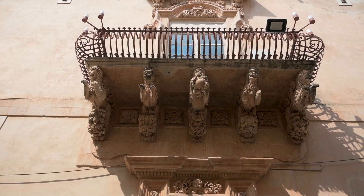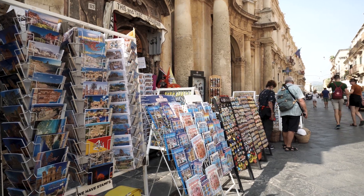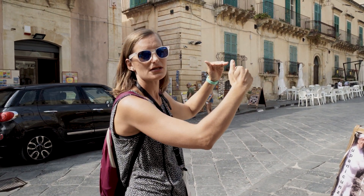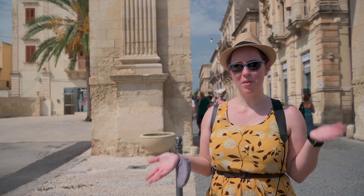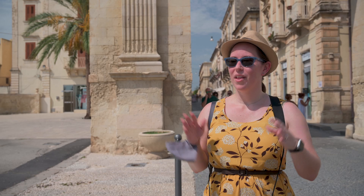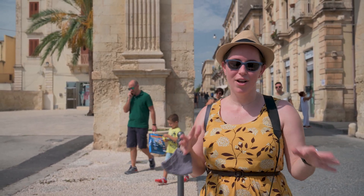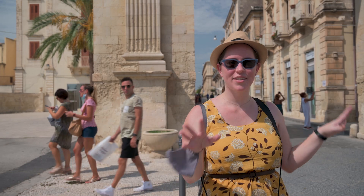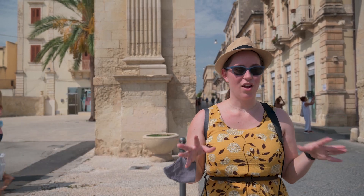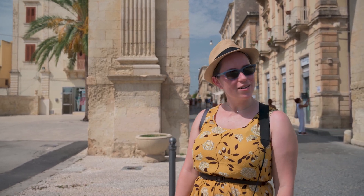Why was the town of Noto — a town you've probably never heard of — so important? It's where two seas come together, near one of the points of Italy, so there was a lot of commercial activity here. A lot of rich people lived here, there was an abundance of fresh water, and the nearby countryside produced really great, high-quality products. Now you can visit and enjoy Sicily from this little cute town.